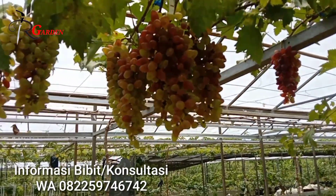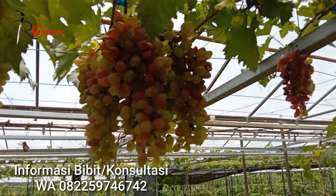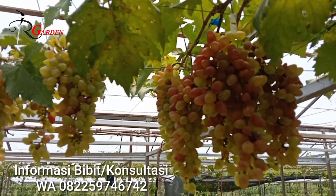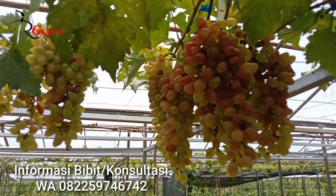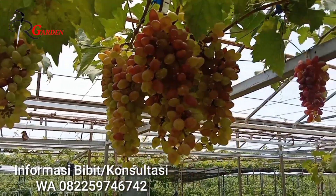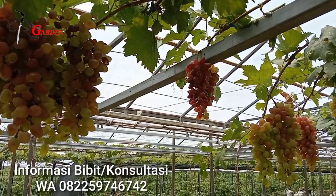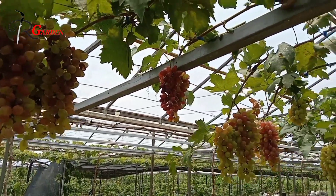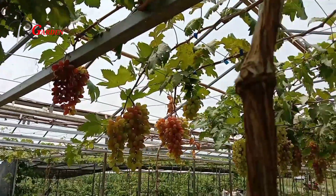Apabila kita tanam di depan rumah, di dalam pot, ataupun secara grounding, itu sangat luar biasa sekali. Membuat taman halaman rumah kita menjadi lebih indah apabila kita tanam di depan rumah. Kebetulan hari ini anggur ini kita tanam di kebun, ada lebih kurang 12 pohon.